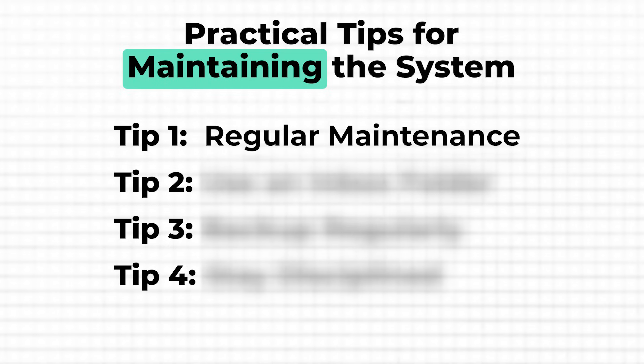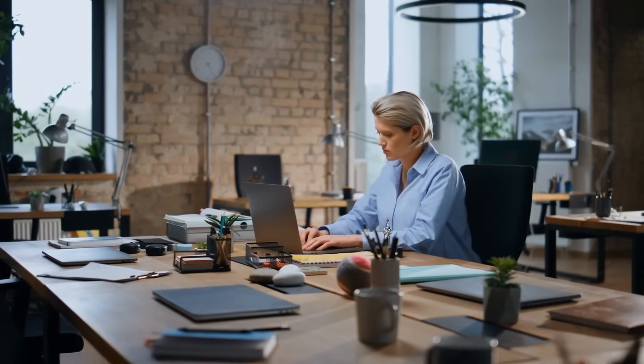First up, regular maintenance is key. I've learned this the hard way. There was a time when I let my folders get out of hand, thinking I'd organize everything later — busy days where you just dump everything on your desktop and think you'll get to filing when the storm calms. That later never came, and I ended up spending hours trying to find documents that should have taken seconds to locate. Now I spend a few minutes each week tidying up my files, moving old documents I no longer need into an archive folder and deleting anything that's not relevant anymore. This simple habit keeps my active folders lean and easy to navigate.